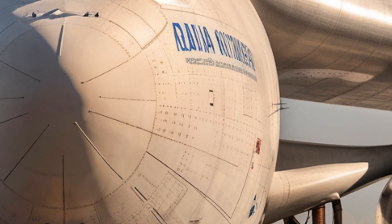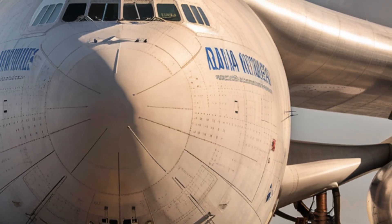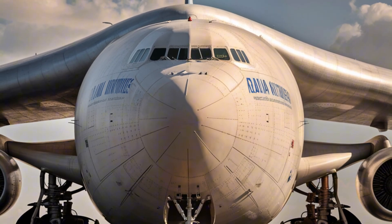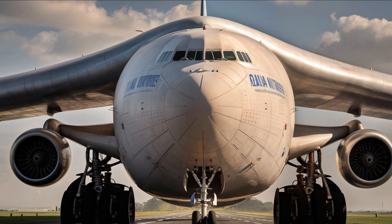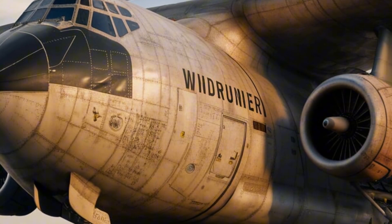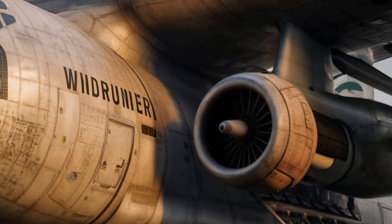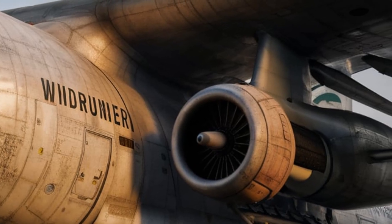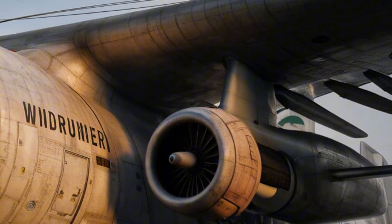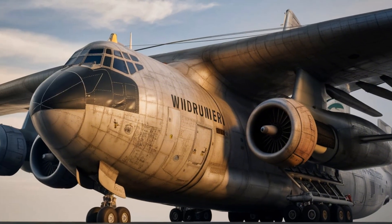Welcome back. Today we're diving into one of the most innovative cargo planes set to redefine the skies in 2025 — the Radia WindRunner. This aircraft isn't just another cargo hauler; it's designed to carry the world's largest wind turbine blades and other oversized energy infrastructure, making it a game-changer in both aviation and renewable energy industries. Let's take a closer look at its design, cabin features, performance capabilities, and the expected cost to bring such a giant into operation.